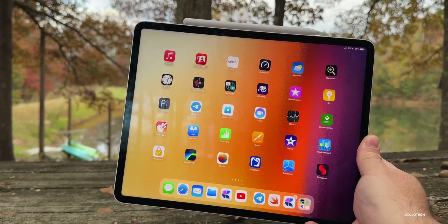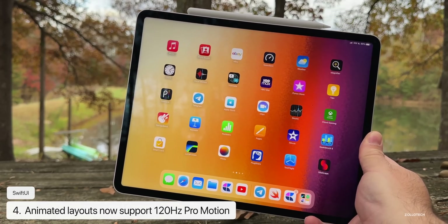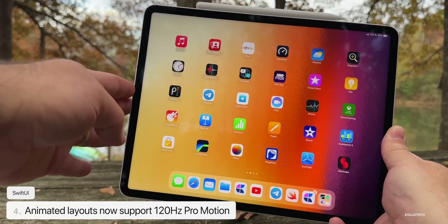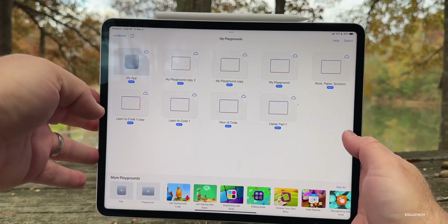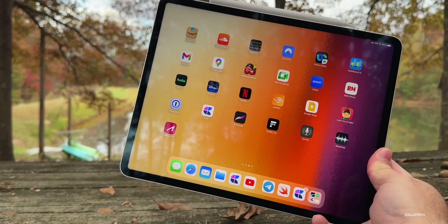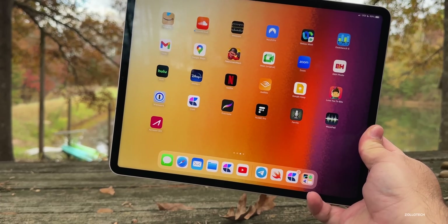On devices that support ProMotion — the latest iPhones and iPads — SwiftUI has been updated with animated layout changes that support 120Hz refresh rates. That functionality was previously missing and has now been added. So if you're using Playgrounds or building apps, SwiftUI will now utilize 120Hz refresh rates with animated layout changes.